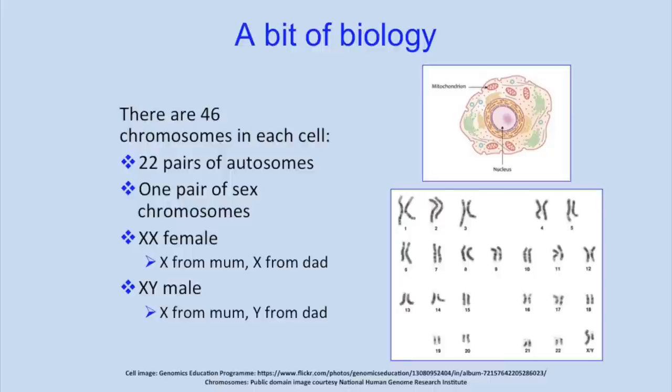Just a little bit of biology — just so we can understand the basics. Within the cells in our body, the cell is divided into two parts. The outer bit is called the cytoplasm, and that's where the mitochondria are floating around. But the bit in the middle is the nucleus, and it's in this nucleus that we have structures called chromosomes. Those chromosomes contain our DNA, and we get our chromosomes in pairs — 23 chromosomes from our mother and 23 from our father.